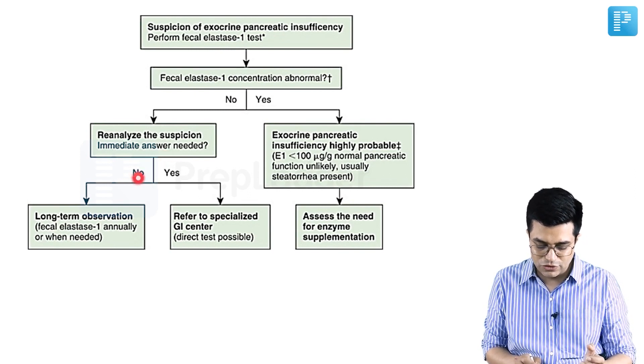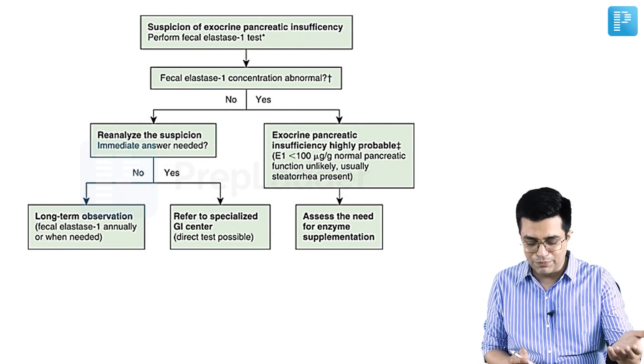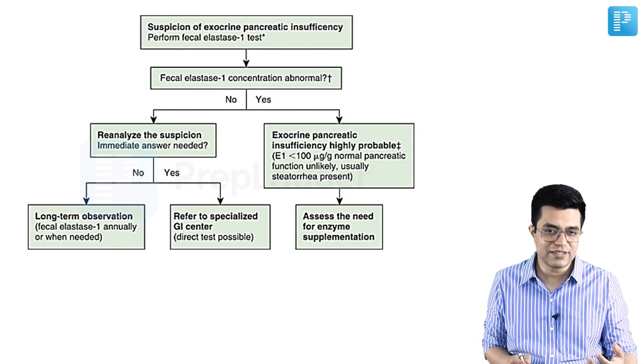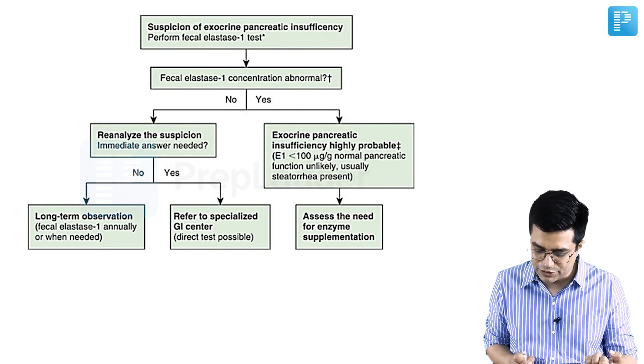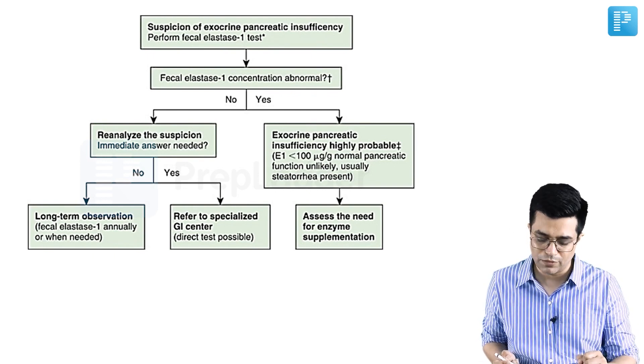If an immediate answer is not needed, you can do long-term observation - usually 6 to 12 monthly repeat fecal elastase 1 measurements can be performed. If the child is sick, malabsorptive symptoms are troublesome, or you suspect a severe progressive pancreatic disorder, refer the patient to a specialized GI center where invasive tests may need to be performed.